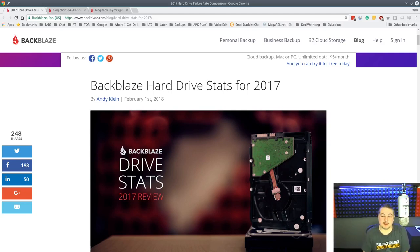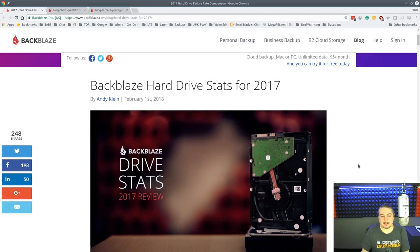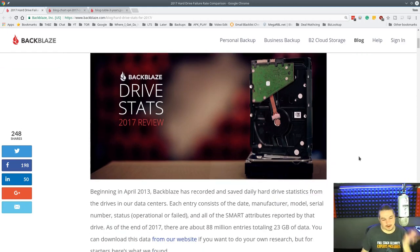The Backblaze hard drive stats for 2017 are now available, which is exciting. Backblaze is a company that has built a storage system — online cloud storage — and they've built this on a very different platform, as opposed to just buying your usual enterprise storage from Dell EMC or whatever, or my favorite, FreeNAS and TrueNAS. They built it with consumer equipment and have built an interesting company.